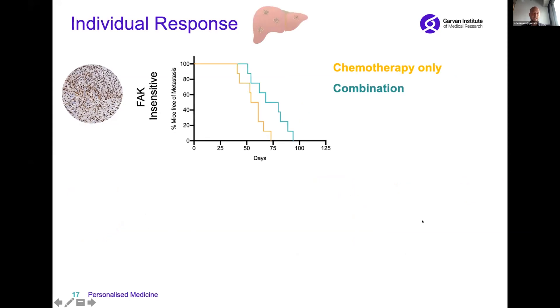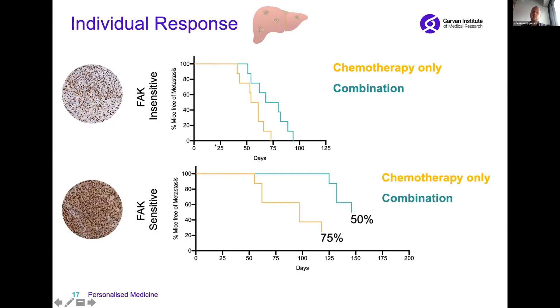When we look at metastasis — specifically time to metastasis — we see that in our FAK insensitive model there is a subtle increase in time until the cancer spreads compared to chemotherapy alone. And in our FAK sensitive model, we now see a huge benefit in time to metastasis for the combination therapy, with only 50% of the longest-surviving models actually displaying metastasis compared to chemotherapy alone.